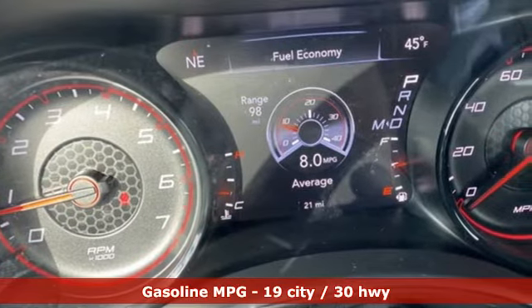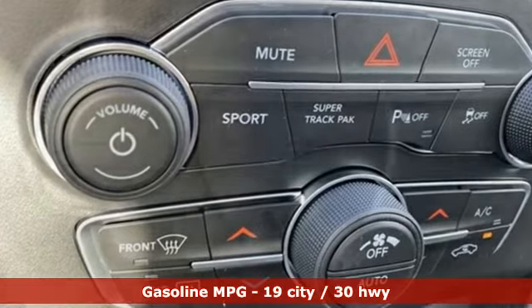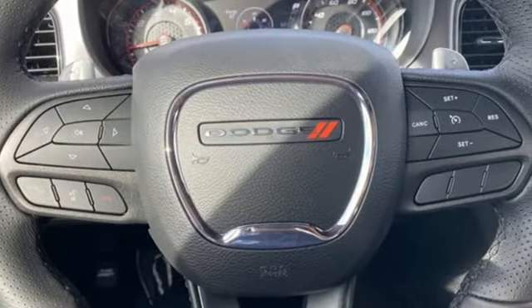V6 engine, rear wheel drive, automatic transmission, aluminum wheels, streaming audio, remote engine start smart device, dual zone climate control.